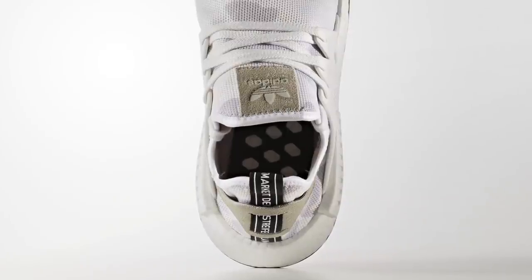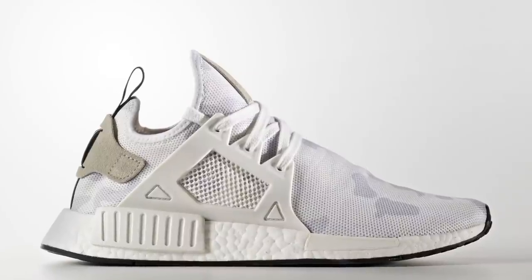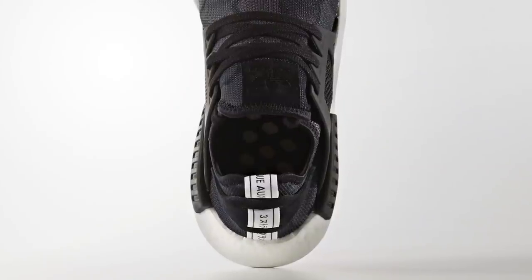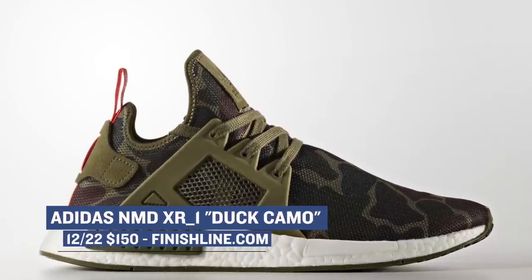For the uppers, Adidas is going with a dose of mesh, which looks good and helps bring out the look of the sneaker, in my opinion. Also, it kind of keeps the price cheaper — if they used primeknit on these, they would probably cost like $20 more. Either way, the black, white, and olive duck camo versions of the shoe are available now, and we can pick those up for $150. I literally bought myself a pair before I started this video today.